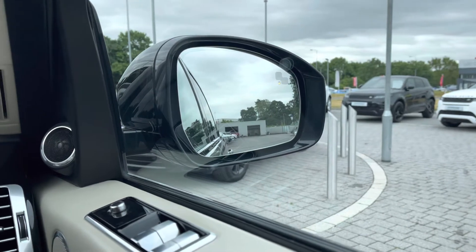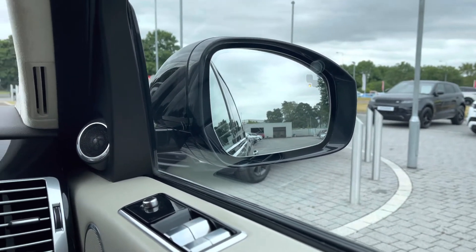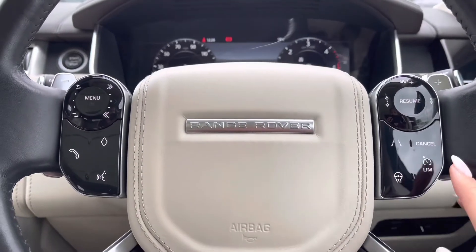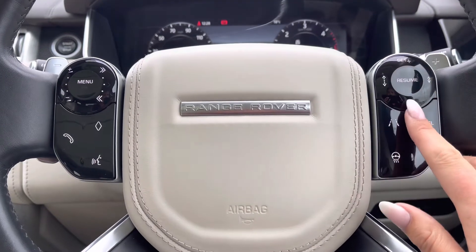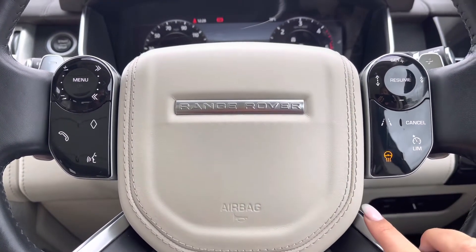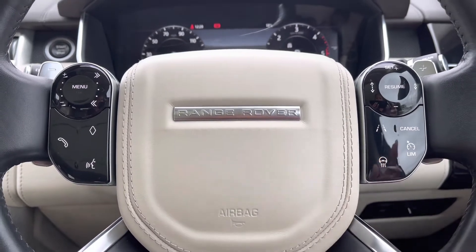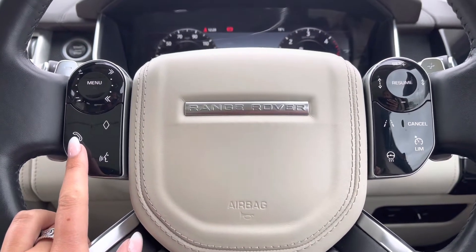Blind spot assist making motorway driving safer and easier. Controls on your wheel including a speed limiter, lane departure warning, and cruise control which is ideal for longer journeys. A heated steering wheel which is perfect for a cold winter morning. Bluetooth allowing you to make calls whilst on the go, and voice control.